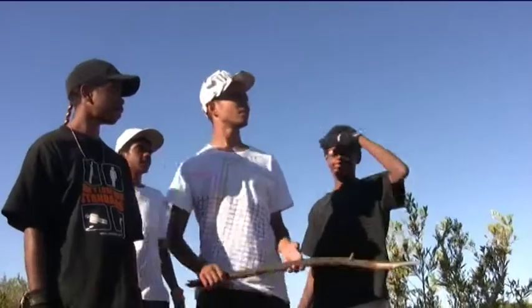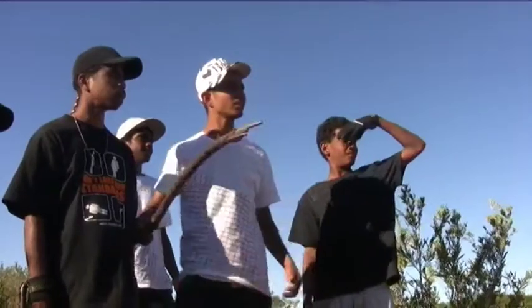Not out of luck today, boys. Hey, what's that side there? That's Barney? Yeah, let's go, boys, let's go!